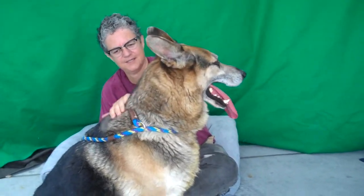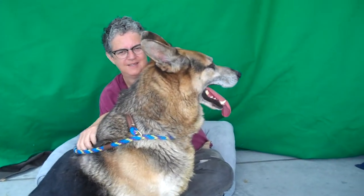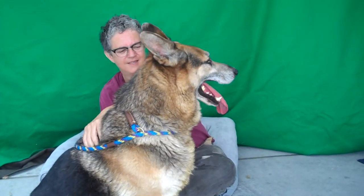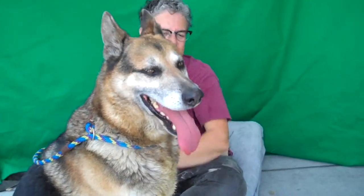He's great with other dogs — totally non-reactive, big dogs, small dogs that were barking at him. He just kind of ignored it all. But he's very curious. He has a wonderful, easy companion kind of energy and would be great. He's absolutely stunning.